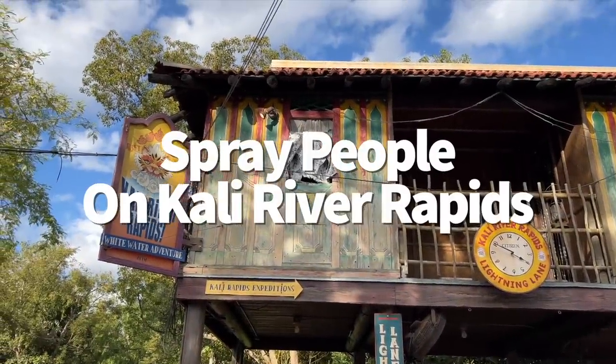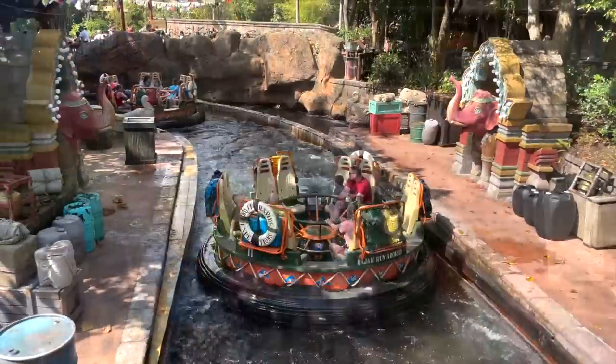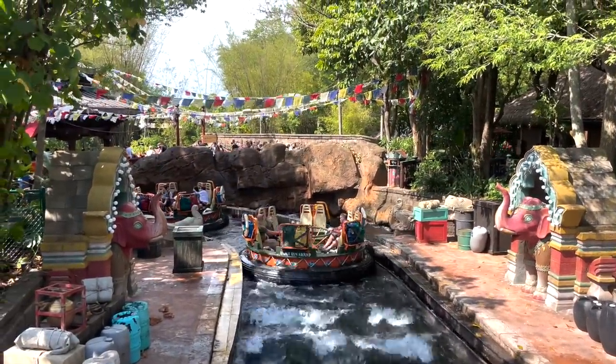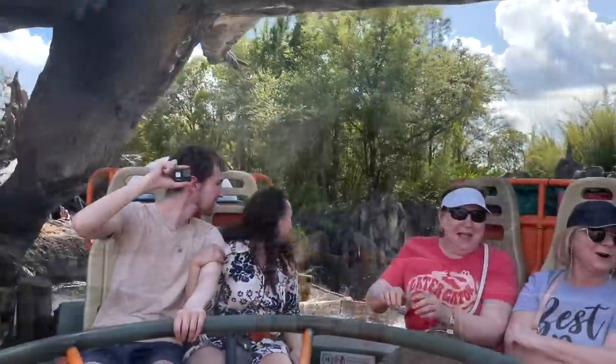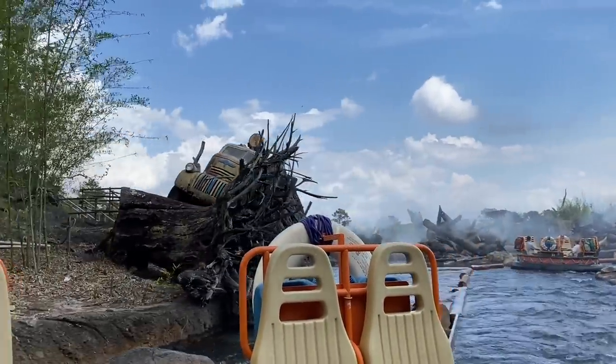Here's one more devious secret: instead of standing on the bridge that overlooks Kali River Rapids and waving at passers-by, be on the lookout for buttons. These buttons will activate the surrounding elephant statues and cause them to spray water from their trunks as each group of guests floats by. It's wonderfully diabolical — you should definitely do it.